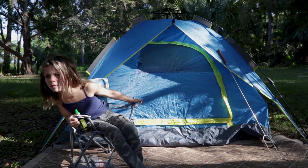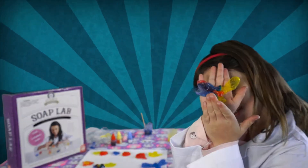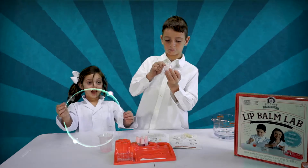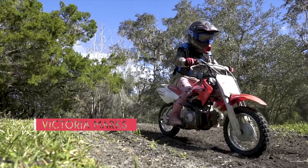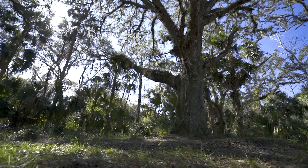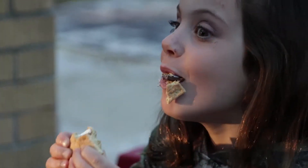Hey guys! We're trying to shoot a video! Making jokes and making s'mores.